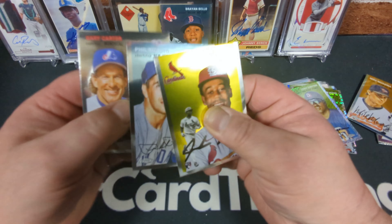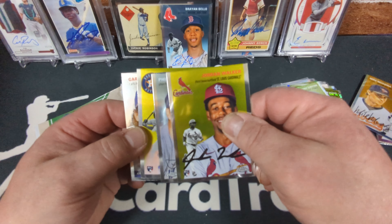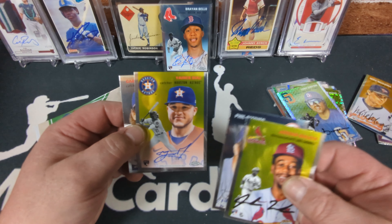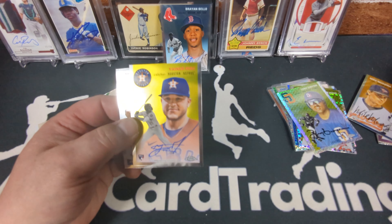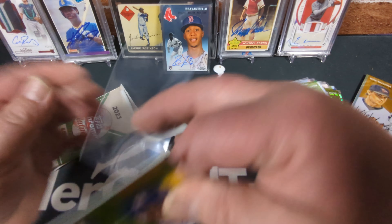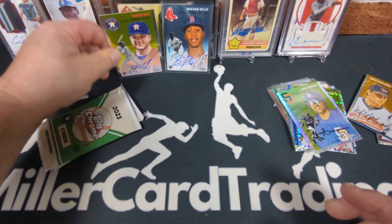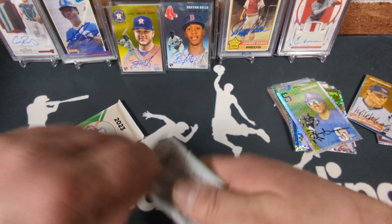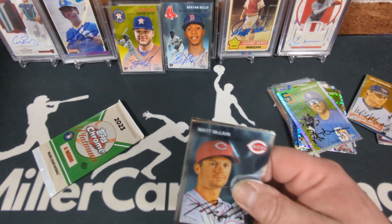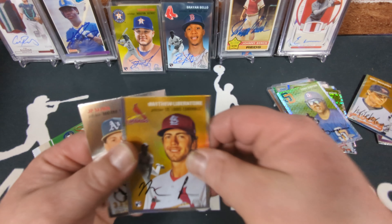Another numbered card — and it's another auto! So there's our answer: our first hobby box has two autos. It's a rookie for the Houston Astros — Yainer Diaz. Another base auto. This product has all on-card autos, which is another great thing about this release. All super-nice chrome, all on-card autos, a plethora of different numbered parallels, and the cost really isn't that bad. It's an amazing release. So boom — two on-card rookie autos already, plus a Matthew Liberatore rookie refractor.